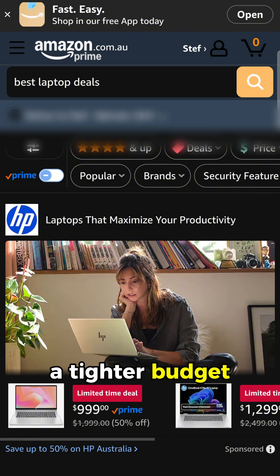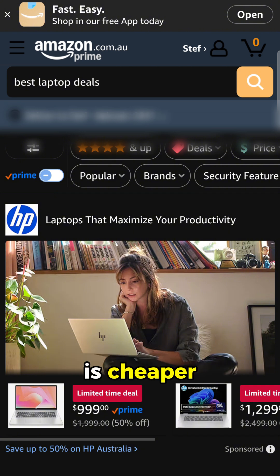If you're on a tighter budget, that Lenovo Chromebook is cheaper, but it's more basic. So from what I'm seeing, that Dell might be the best bang for your buck.